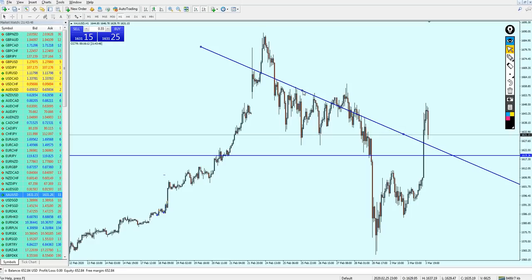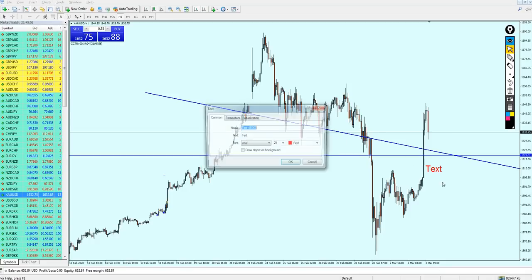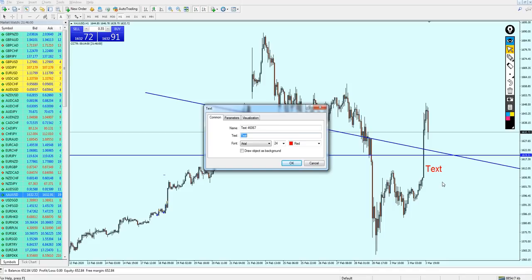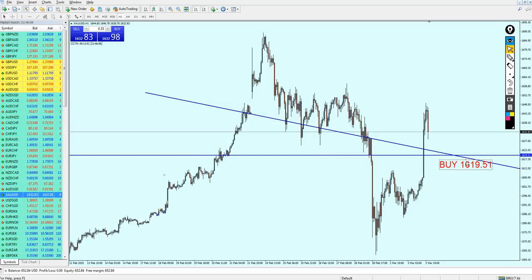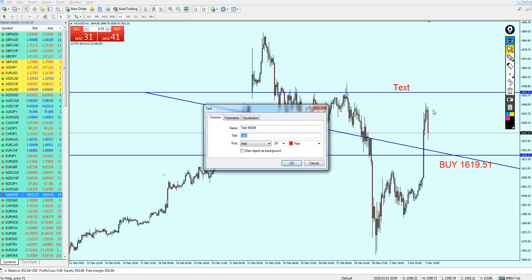After doing some analysis, I've found a better level to start buying the gold — I really hope it's going to be active and profitable for everyone. We can start buying gold at 1619.51 and keep the trade running until it hits the previous resistance. I don't prefer to keep the gold trade running for more than 350 pips, so the take profit level is 1655.25, targeting about 35.74 pips in a safe manner.